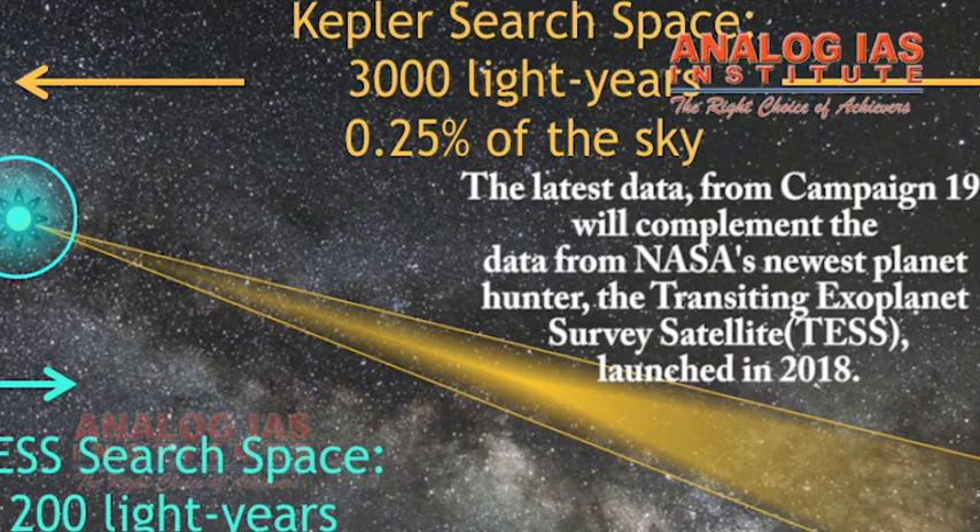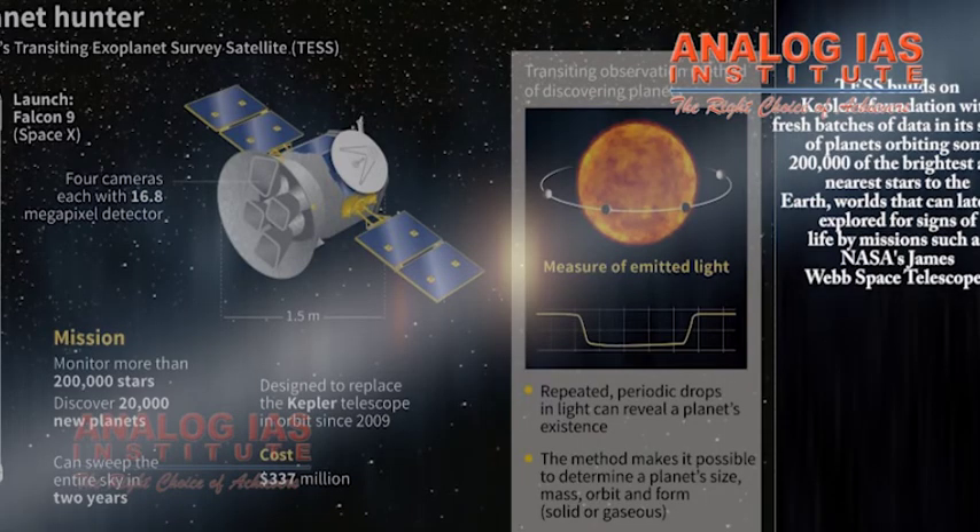The latest data from campaign 19 will complement the data from NASA's newest planet hunter, the Transiting Exoplanet Survey Satellite (TESS), launched in 2018. TESS builds on Kepler's foundation with fresh batches of data in its search of planets orbiting some 200,000 of the brightest and nearest stars to Earth — worlds that can later be explored for signs of life by missions such as NASA's James Webb Space Telescope.